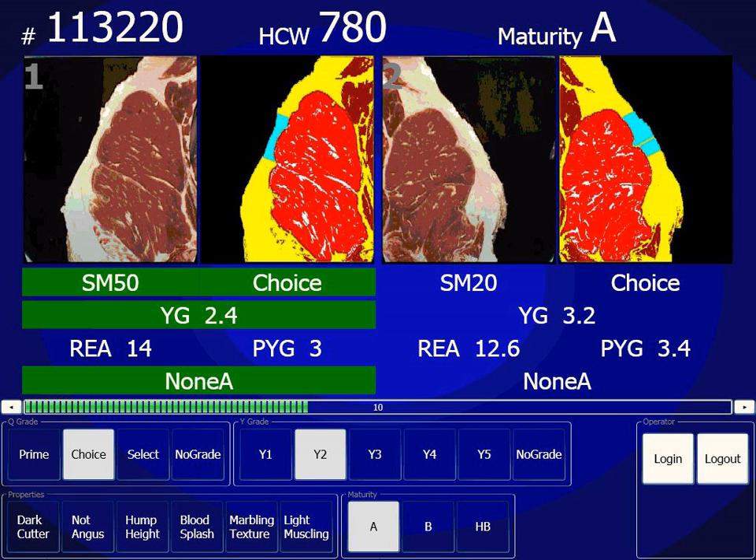Lye is used to cure foods such as lutefisk, olives, canned mandarin oranges, hominy, lye rolls, century eggs, and pretzels. It is also used as a tenderizer in the crust of baked Cantonese mooncakes, and in lye water for glutinous rice dumplings wrapped in bamboo leaves, chewy southern Chinese noodles popular in Hong Kong and southern China, and Japanese ramen noodles. In the United States, food-grade lye must meet the requirements outlined in the Food Chemicals Codex, as prescribed by the U.S. Food and Drug Administration. Lower grades of lye are commonly used as drain or oven cleaner and should not be used for food preparation, as they may contain impurities harmful to human health.